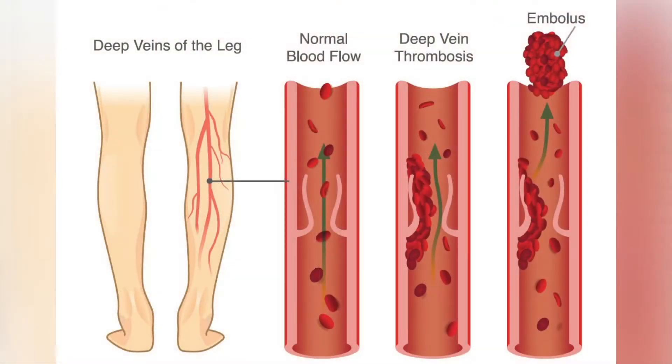March is DVT Awareness Month. DVT stands for Deep Vein Thrombosis. Deep vein thrombosis is a blood clot inside a deep vein — one that's inside the muscle layer and runs alongside the arteries.